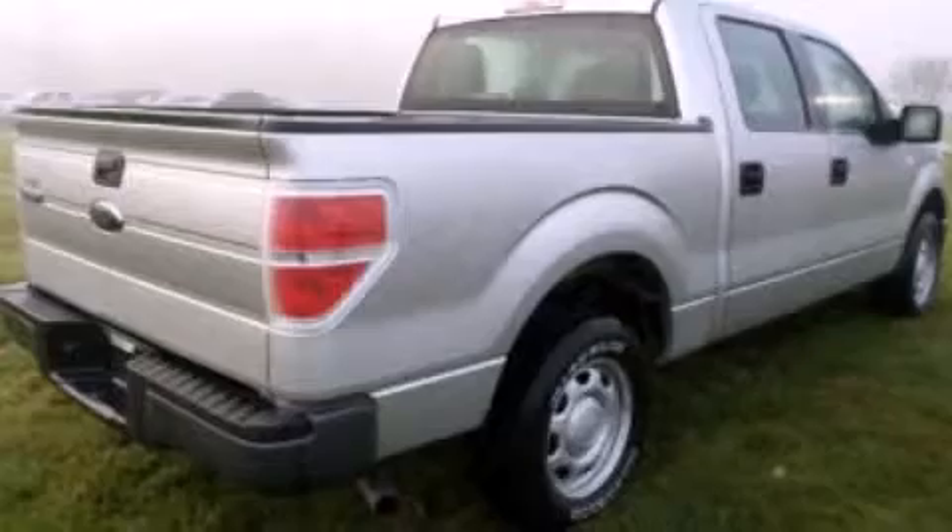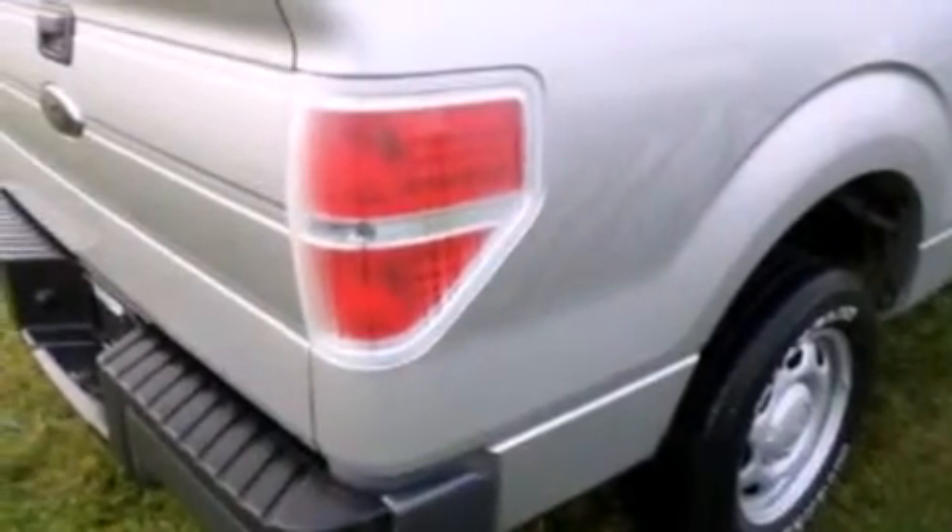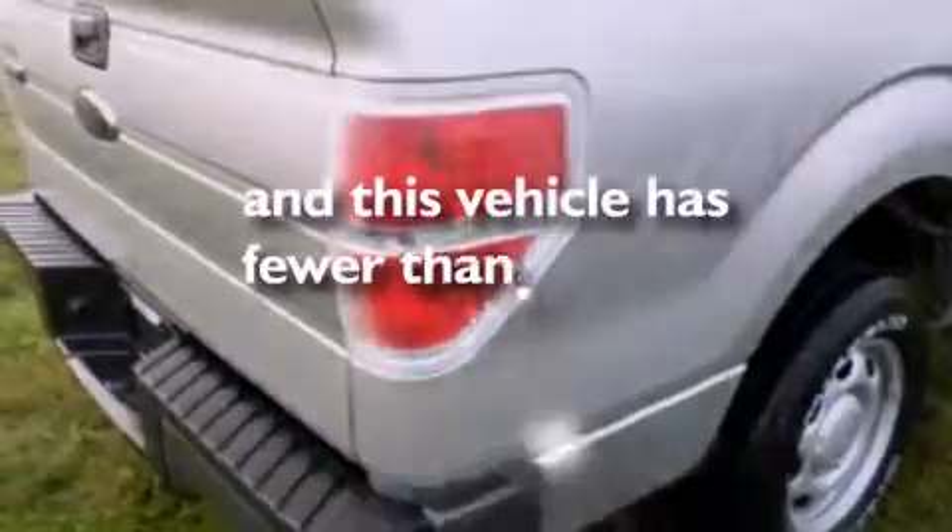Air conditioning, full power accessories, an engine immobilizer theft deterrent system, and this vehicle has less than 29,000 miles.